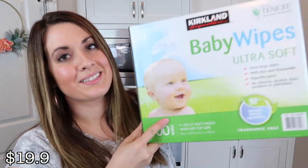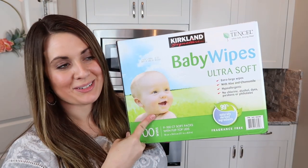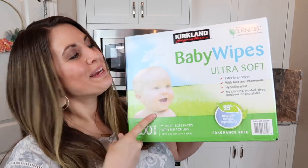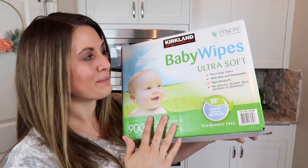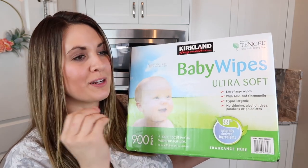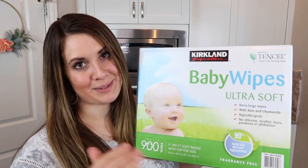I also got some baby wipes. I actually thought these were going to be on sale today, but it turns out I got my dates wrong, and we really needed them, so we paid a few extra dollars. But these are our very favorite baby wipes. They're more like a cloth material and they are just the Kirkland baby wipes. They're amazing — if you need to try some baby wipes, try these ones out.